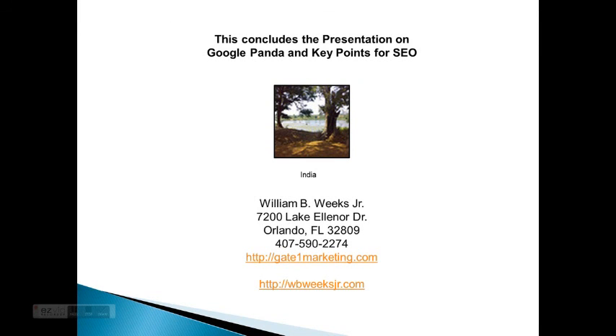This concludes the presentation on Google Panda and key points for SEO. This is William — we'll see you next time.